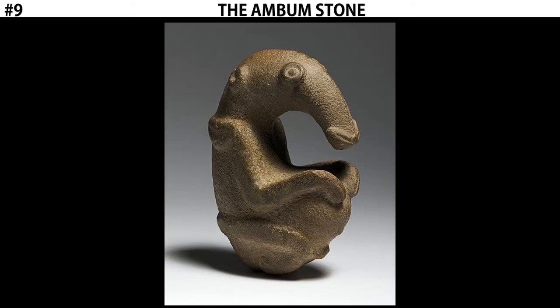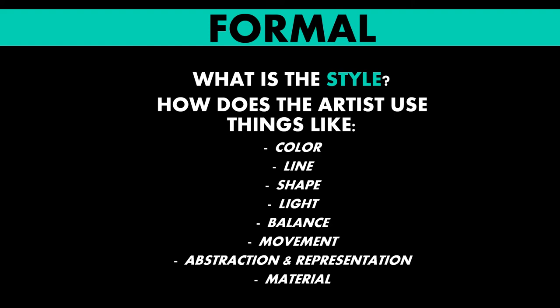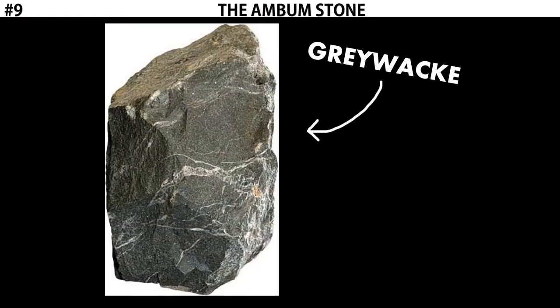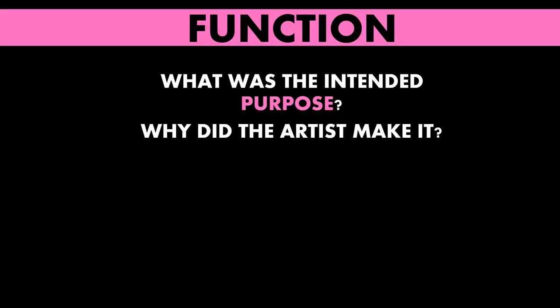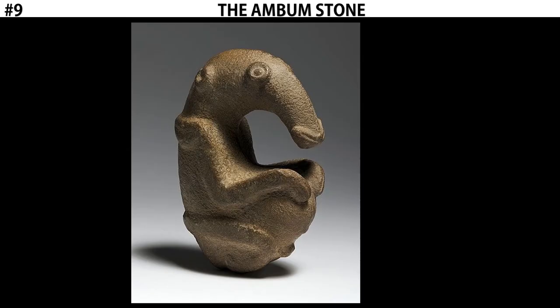Now let's talk about the formal qualities. This object is made out of stone, specifically a type known as graywacke. Graywacke is a very hard, durable stone, which would make it difficult to sculpt. So we know that this was probably an important object. This sculpture is purposeful — it's a mortar.